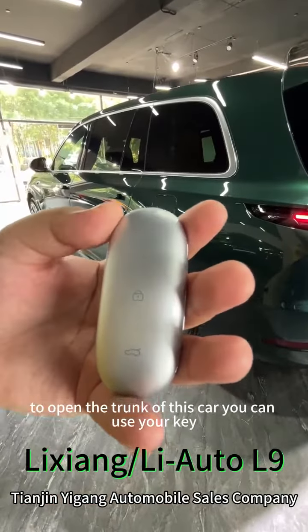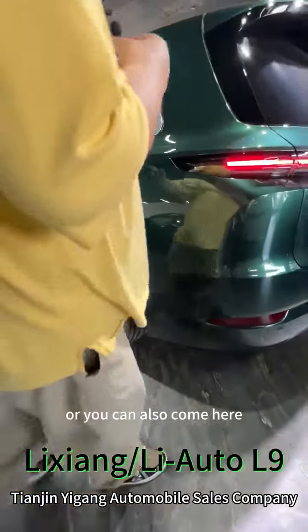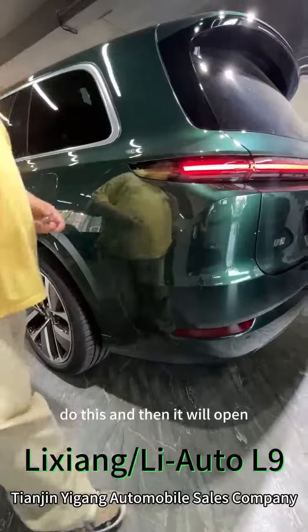To open the trunk of this car, you can use your key, or you can come here, do this gesture, and then it will open.